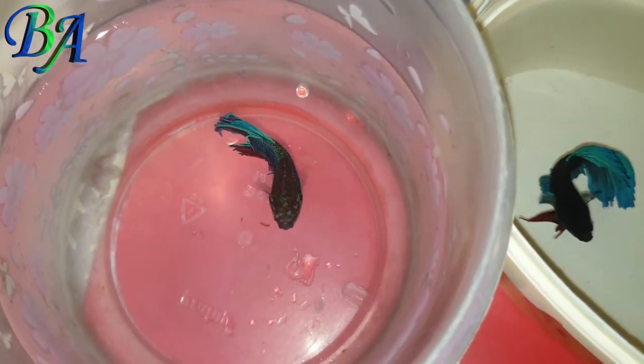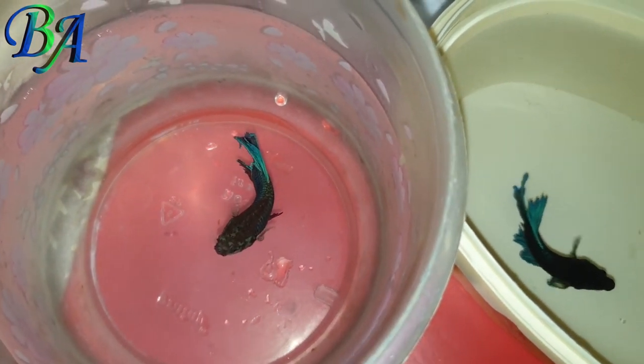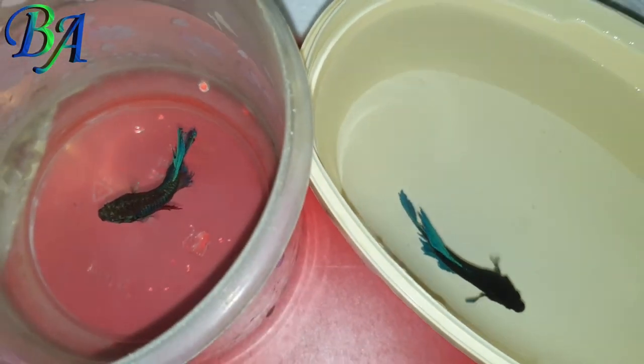I feed them on their favorite food, Tetrabits. Since they are temporarily in small containers, I change their water every two days to keep them healthy.